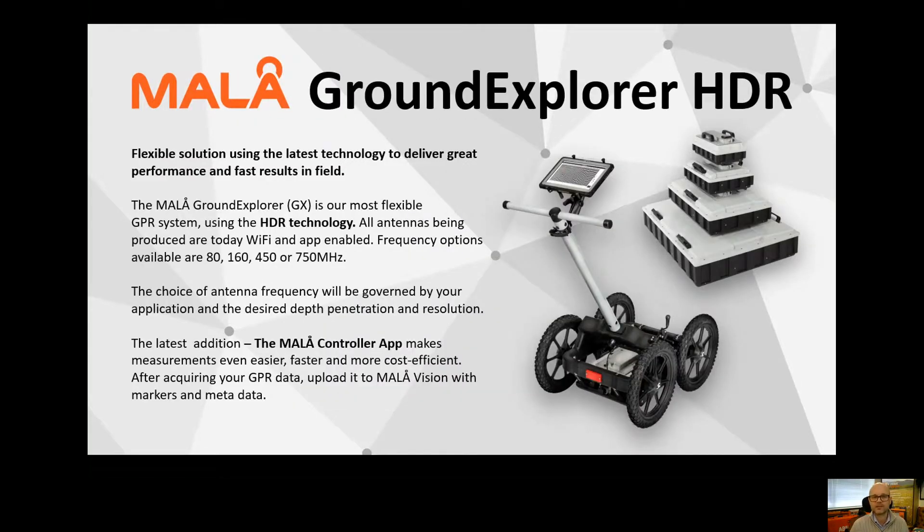We also have our Ground Explorer, which is a much more compact system and very easy to use. This is the kind of thing that would be good for shallow depth-to-bedrock studies, looking at road structures, and use in tunnel environments where we're looking at fracturing in the rock that we are tunneling through. Hopefully that's been useful, and if you have any questions about the products or methods discussed here, you can contact either myself or one of our representatives and we can have a conversation with you. Thank you very much for your time.